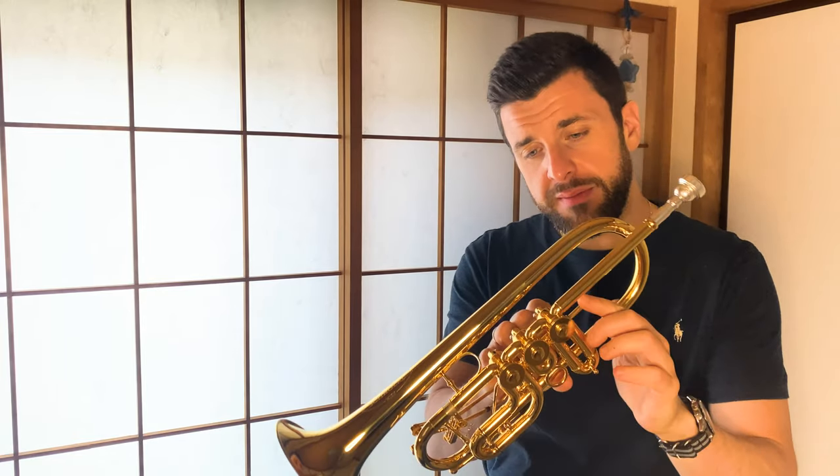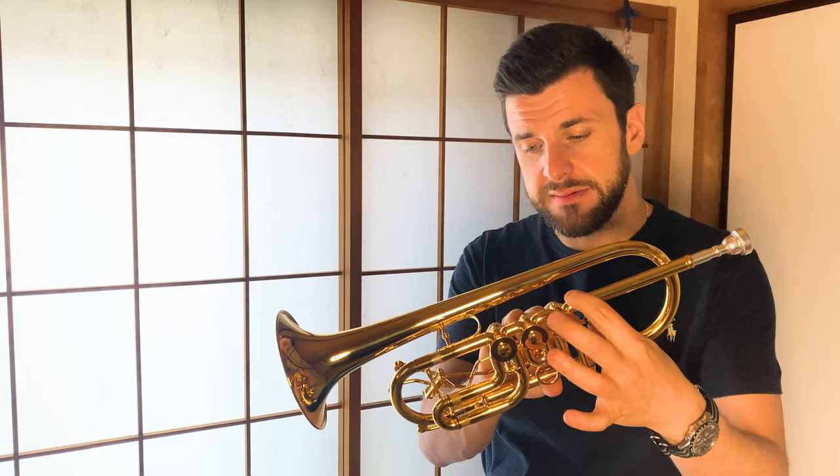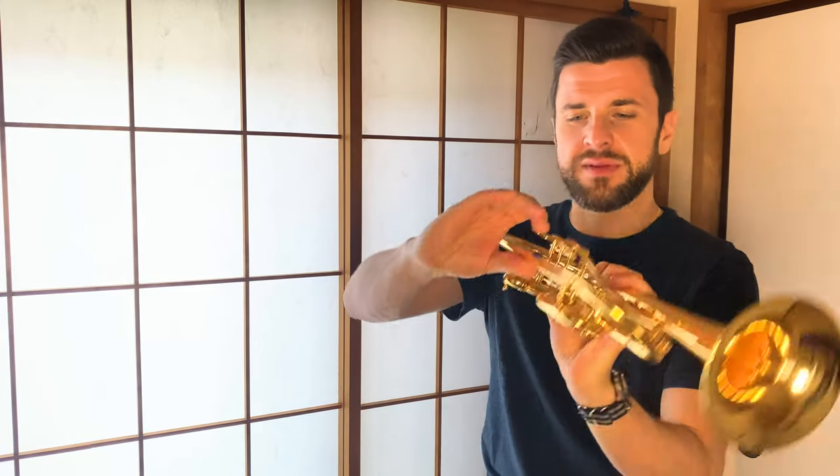I wasn't looking for a gold plated trumpet because I thought silver was better for me, but this one — I had to change my mind. It's a totally different sound in the hall, but it was just pure sound for me. I'm enjoying it so much. The only thing I will probably ask him is to make a first valve trigger as well, because sometimes when you go up there you really need a little help for the intonation.